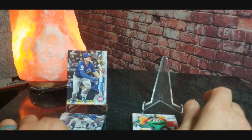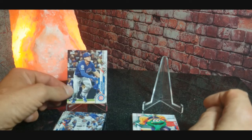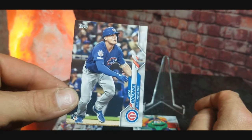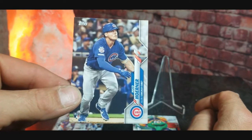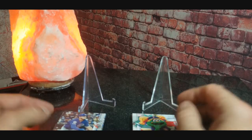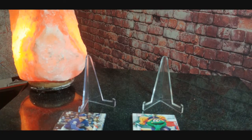I have to call pack A the best right here — it contains the Nico Hoerner rookie card, so I'm definitely going to sleeve that up, top load it, and add that to my personal collection. I hope you enjoyed that video — be sure to hit that like button down below.